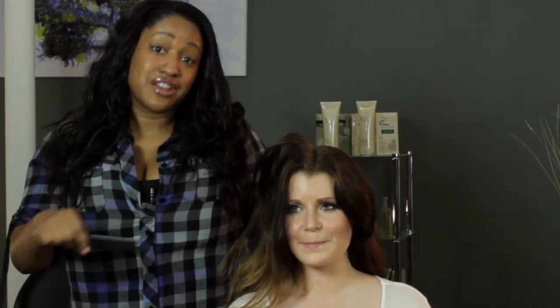So those are your options to create volume in the hair — you can use a volumizing shampoo and conditioner, or you can tease your hair. Or if you really want to go there, you can do both. I'm T Cooper and thank you for watching.